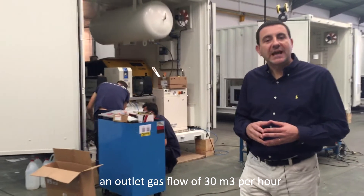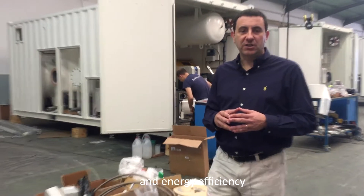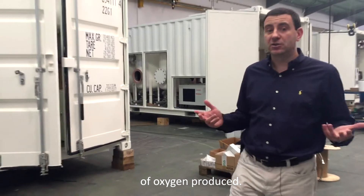SysAdvanced system will produce an output gas flow of 30 cubic meters per hour with 93% concentration of oxygen, and an energy efficiency between 0.55 and 0.6 kilowatt per cubic meter of oxygen produced.